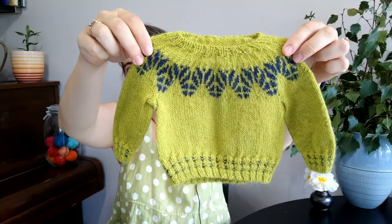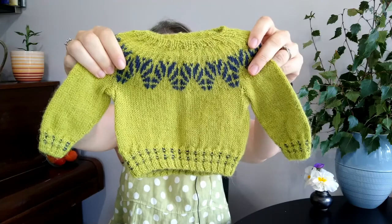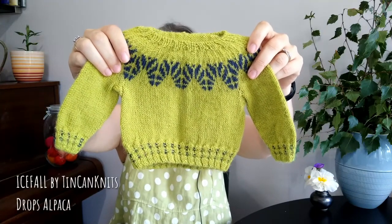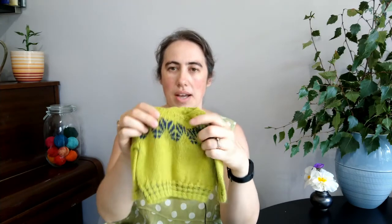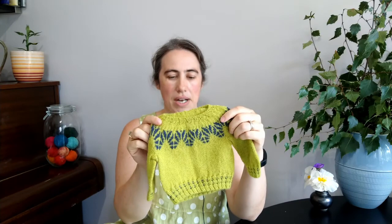Let's start with my finished objects — I'm very excited about these because I felt like I didn't really have much to show last time. Last time I'd been knitting a baby sweater that hadn't been working at all. But I've regrouped and this time I've finished this gorgeous little tiny newborn sweater — the Icefall Sweater by Tin Can Knits, knit with Drops Alpaca.